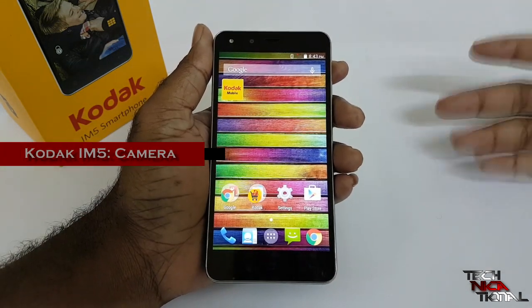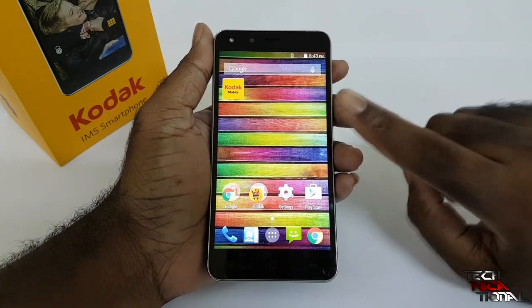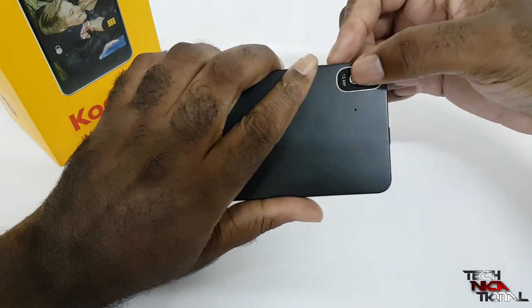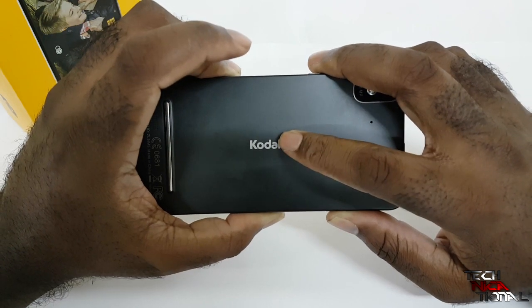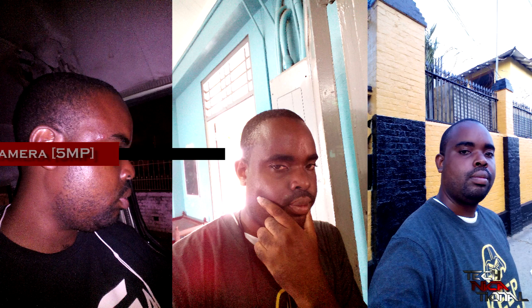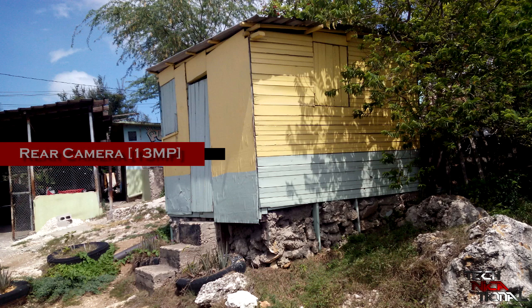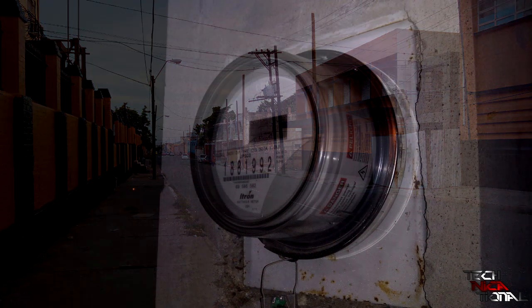Now let's move on to the part everybody wants to know about: camera quality and video quality. You have a front-facing camera with flash at 5 megapixel, and the back camera is 13 megapixel with a flash as well. Now, the fact that Kodak is a camera company — I am expecting a lot. As you can see, it varies. The night photos... you can see it right there. The back camera takes good photos in good lighting, but once you start taking photos in the dark, it's another story.